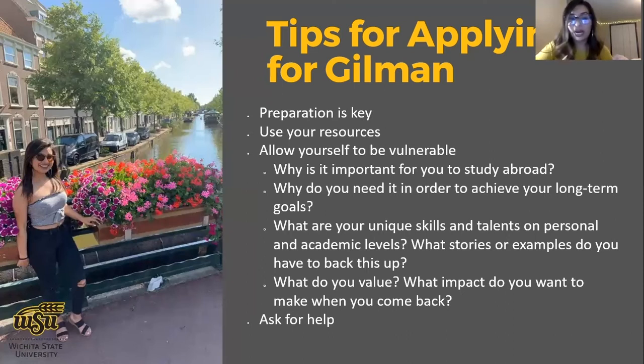Ask yourself: why is it important for you to study abroad? Why do you need it to achieve your long-term goals? Where's the connection between studying abroad now and what you want to do with your future? What are your unique skills and talents — on a personal level, your behaviors and characteristics, and on an academic level, your study habits and connections with professors? What stories and examples back that up? What do you value, and what impact do you want to make when you return? Reviewers want to know who you are and what you plan to do — you're asking for money, so have a plan.